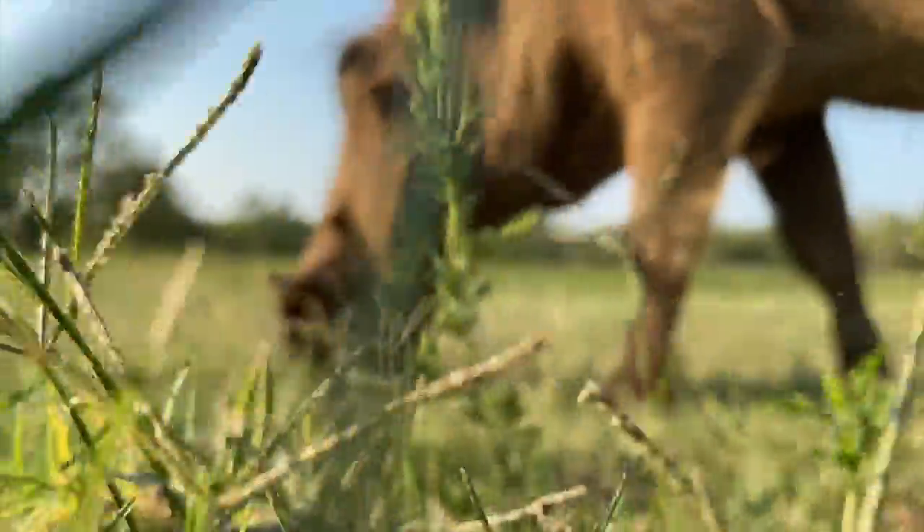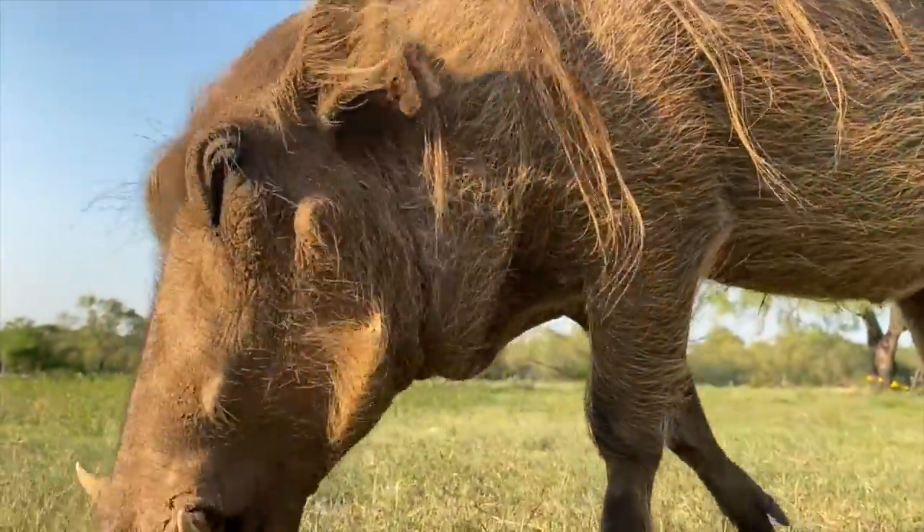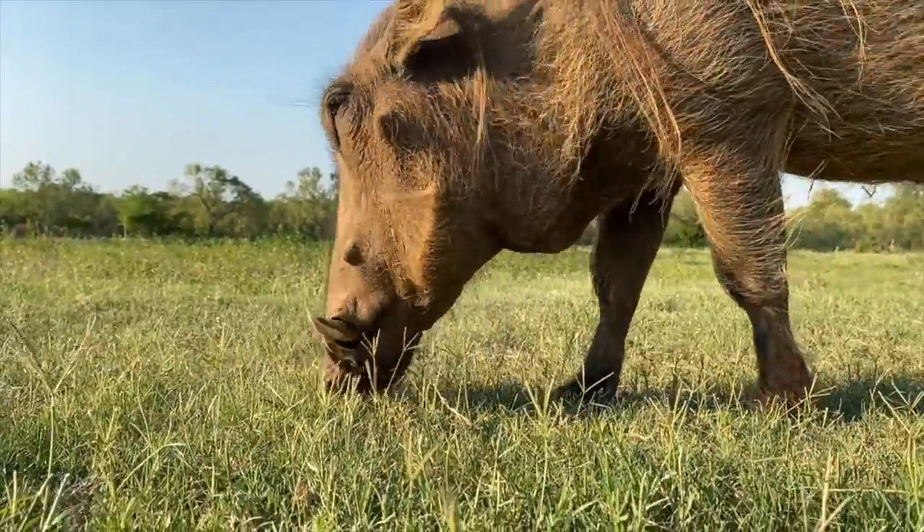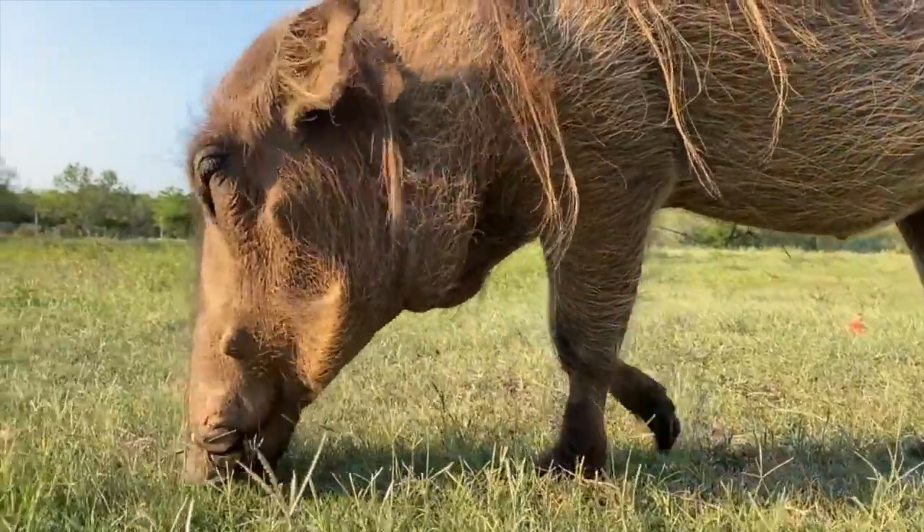This is our guest this week on the Wild Side — the African Warthog. Come take a walk on the wild side of the African Warthog.